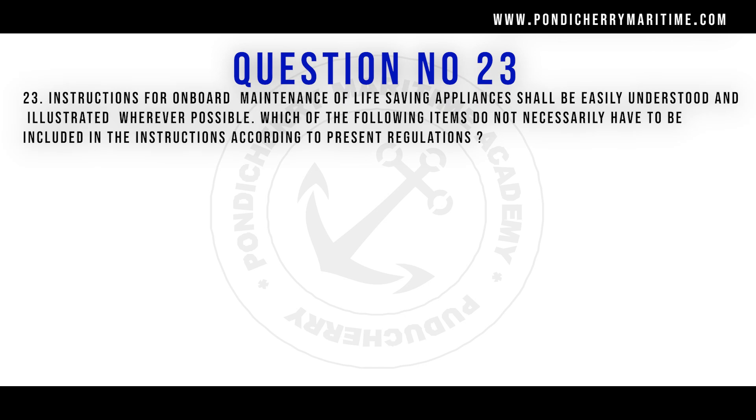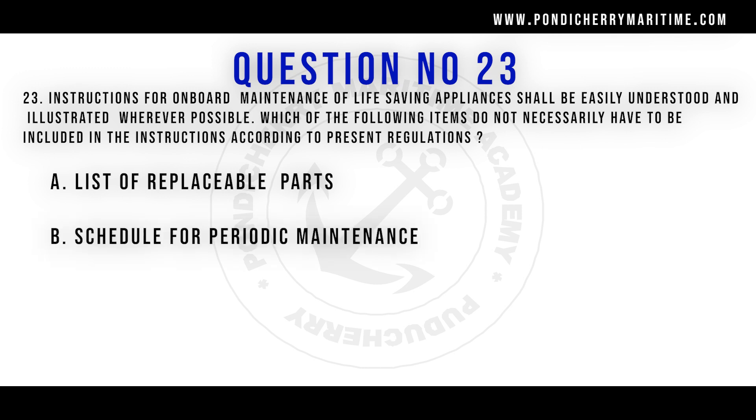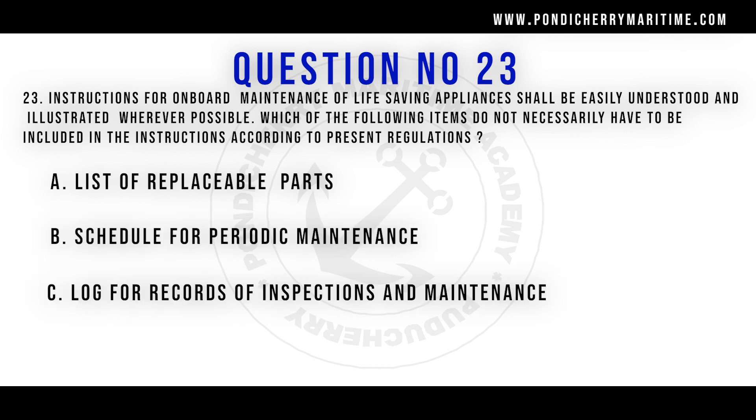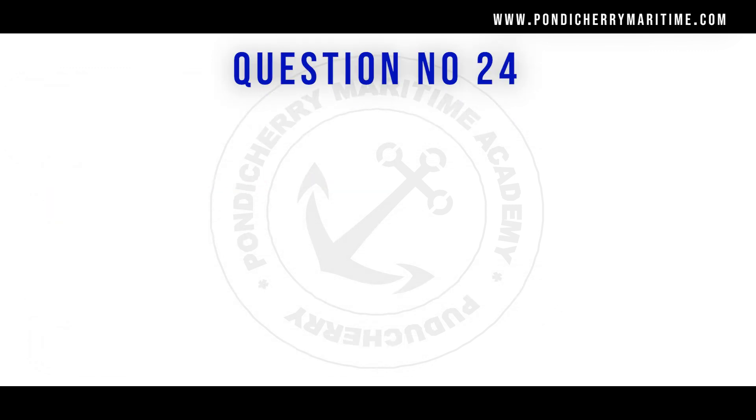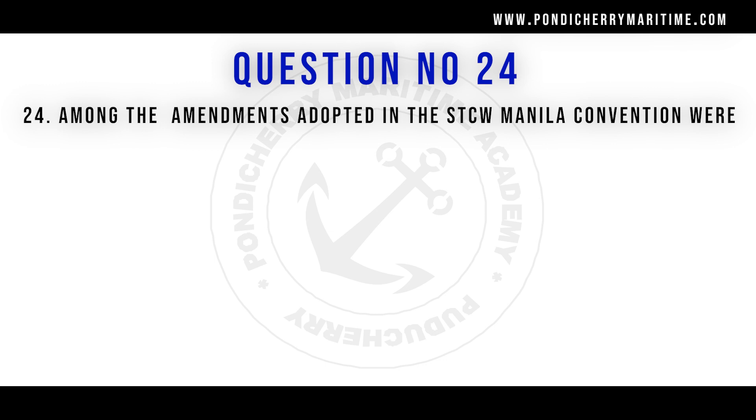Question number 23: Instructions for onboard maintenance of life-saving appliances shall be easily understood and illustrated wherever possible. Which of the following items does NOT necessarily have to be included according to present regulations? Options are list of replaceable parts, schedule for periodic maintenance, log for records of inspection and maintenance, and checklist for periodic inspection. The correct answer is the list of replaceable parts (spare parts list) — that is not required to be in the LSA or FFA manual.